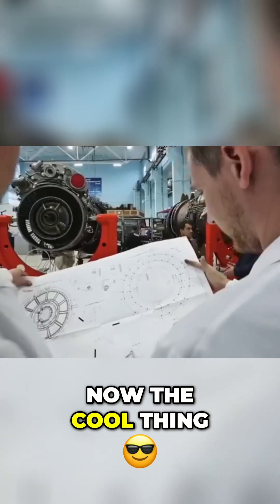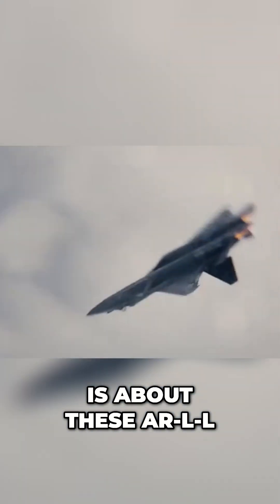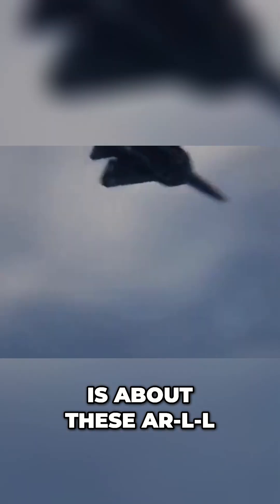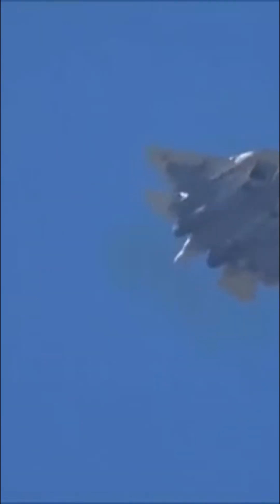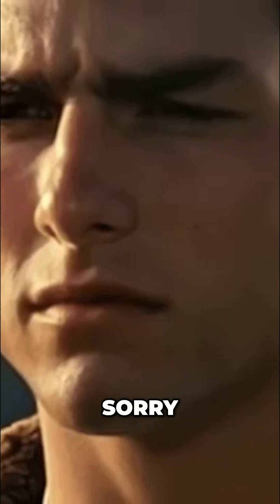Now, the cool thing about these AL-41s is that they have 3D thrust vectoring, giving the Su-57 amazing maneuverability, as well as a thrust-to-weight ratio over one with combat load, making it a beast for dogfighting. But this isn't the era of dogfighting, and this scenario is highly unlikely in modern combat — sorry, Tom Cruise.